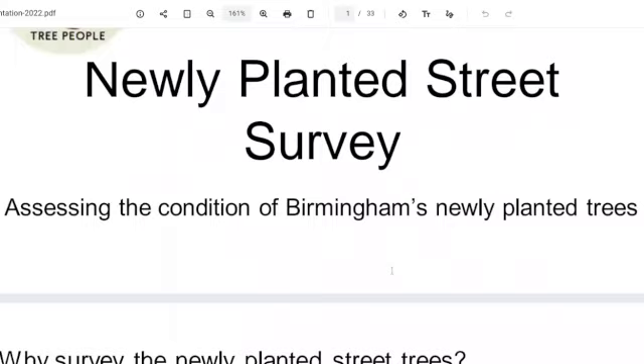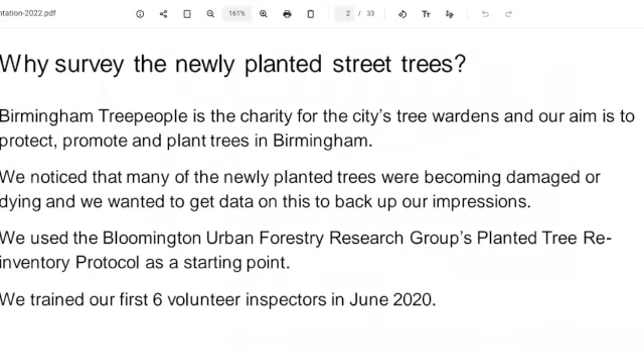Good morning everyone. Does everybody know about the street trees surveying? Is everyone aware of why we're doing it? Just to give you some figures right now, we've surveyed 1,516 trees and there's just under a thousand on Tree Plotter. I'm slowly inputting all the data that I have, so we're getting there. That's quite a good number.